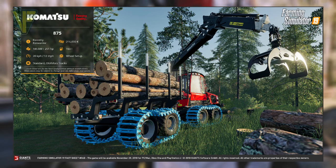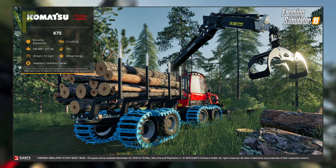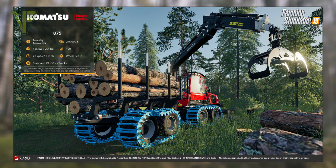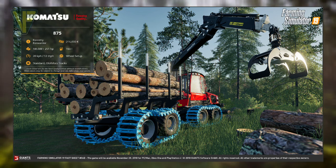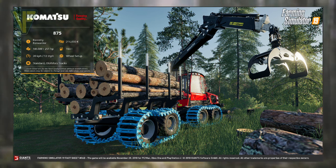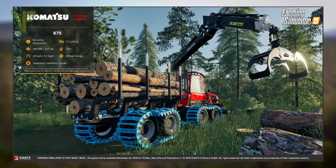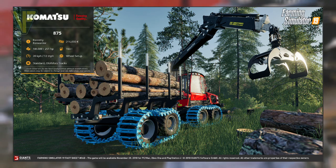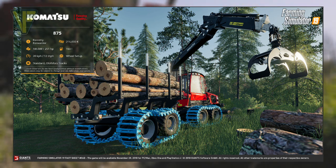Fact sheet 6B shines a spotlight on another piece of machinery from Komatsu, which was first seen in the spotlight video from earlier this week. The 875 is categorized as a forestry forwarder and has a base price of $216,000. Its engine power is rated at 185 kilowatts or 251 horsepower. The fuel capacity is 160 liters and its maximum speed is 20 kilometers per hour or 12 miles per hour. The only customization option available is the wheel setup, which has a choice between standard and Olus 4 tracks.